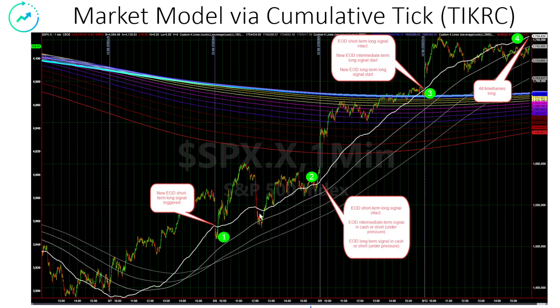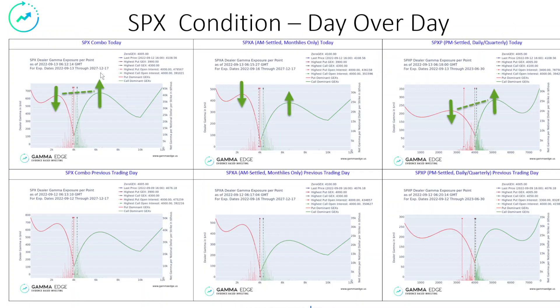Taking a look at the cumulative tick, I've enumerated the various signals and how you read these EOD. Make sure you pause your player and read through this — it's important that you understand each of the bubbles here. In terms of the SPX day over day, we're near parity. We're seeing short-term gamma come out, long-term gamma go in, or short-term gamma on the call side go in. Puts coming out, calls going in, and the SPXA is even near parity also.